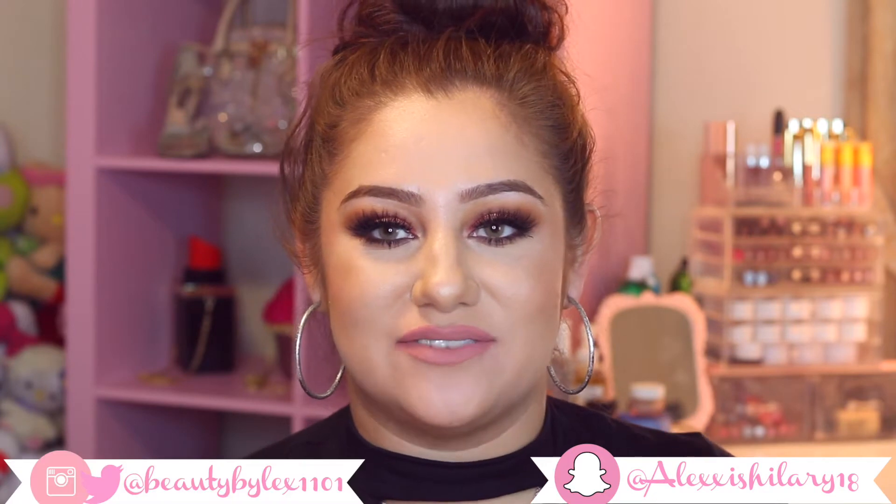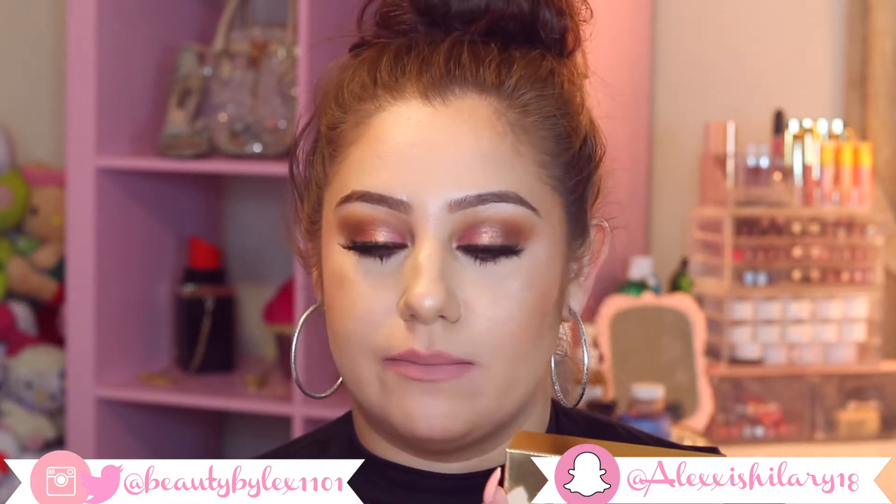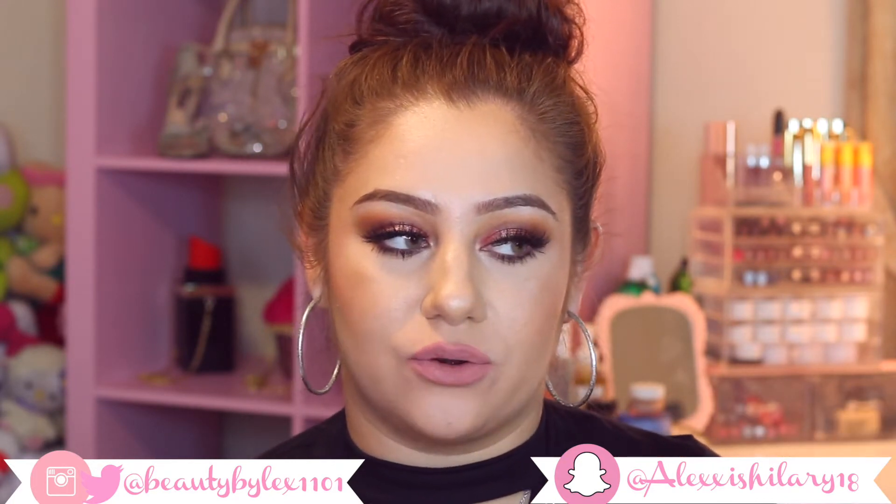Welcome back to my channel. Today's video is going to be a lip swatch video of the new 'Send Me More Nudes' by Kylie Jenner. This is part of her vacation collection that just came out, and these are her matte lipsticks.